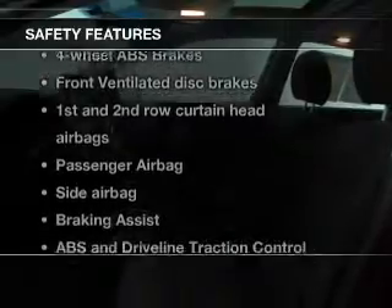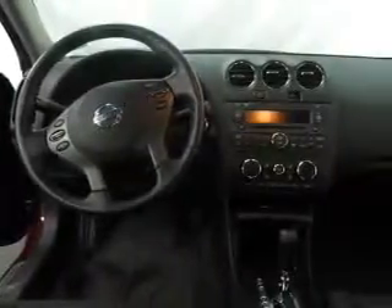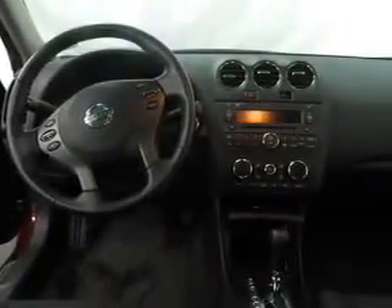And for your peace of mind, the following safety equipment is included: front ventilated disc brakes, curtain head airbags, passenger airbag, side airbags, traction control, stability control, low tire pressure warning.